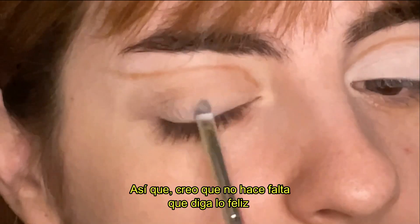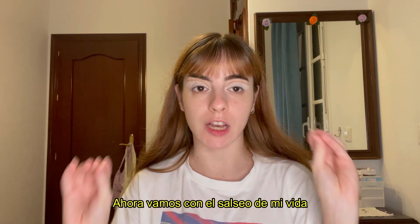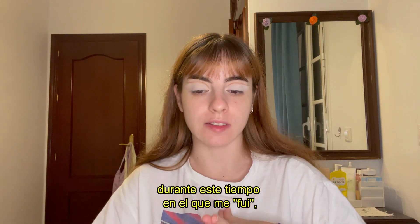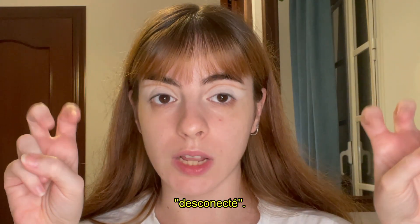So I think it's needless to say that I'm really happy to be back with you guys. Let's move on to how my life has been going during these weeks when I kind of disappeared.